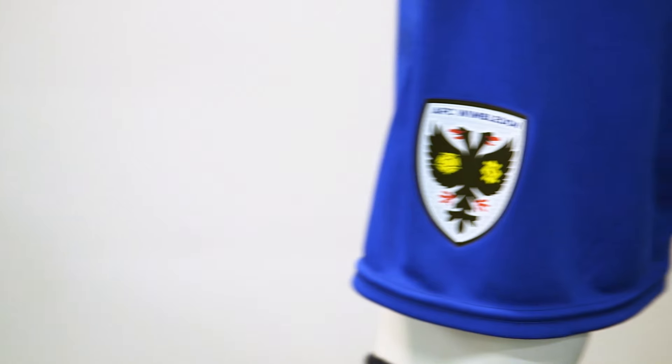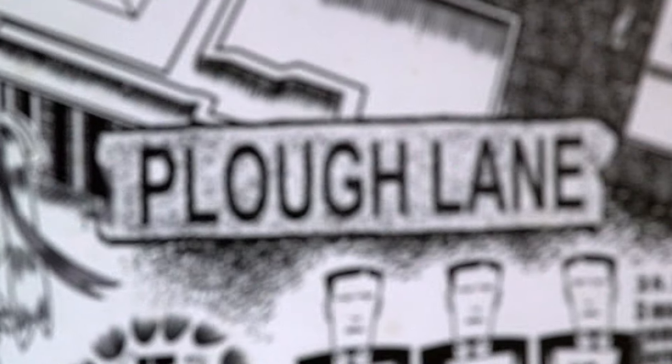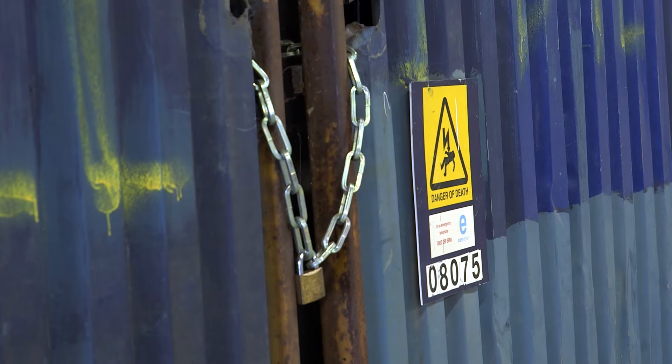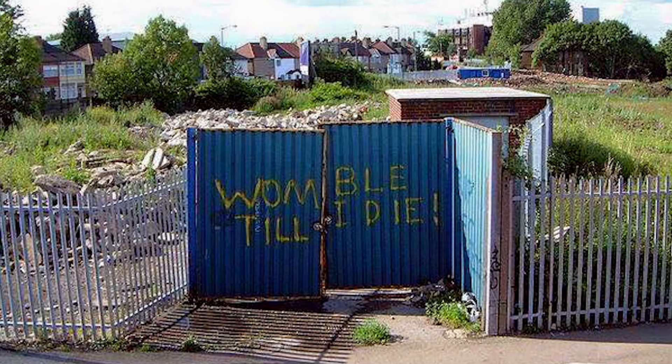We went to supporters and asked what is the most iconic image between the two grounds, and they said the Womble Till I Die gates — that was chosen by the fans. The old Plough Lane Stadium had these two blue gates, and after we'd moved out to Selhurst Park somebody scrawled 'Womble Till I Die' on those two gates. It became an iconic image of our struggle to bring the club back home to Merton — that we wouldn't lay down and we wouldn't die.